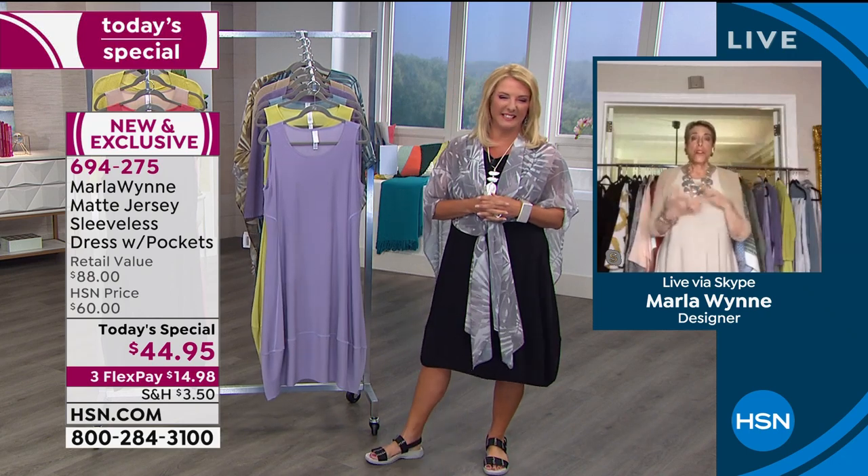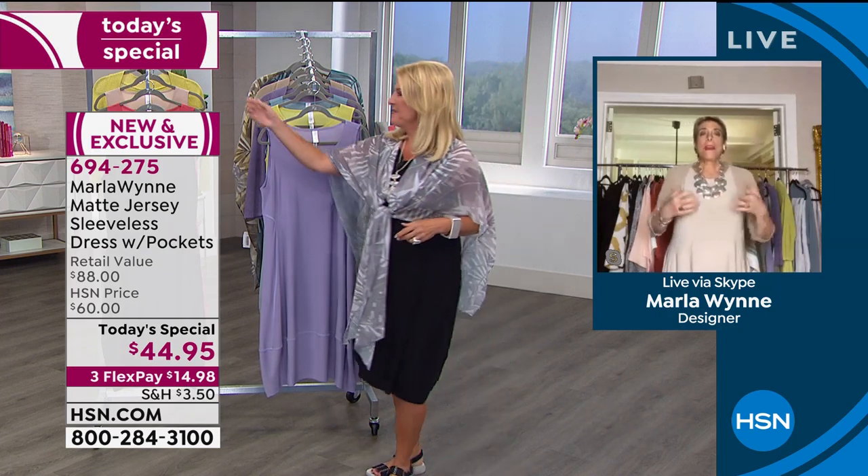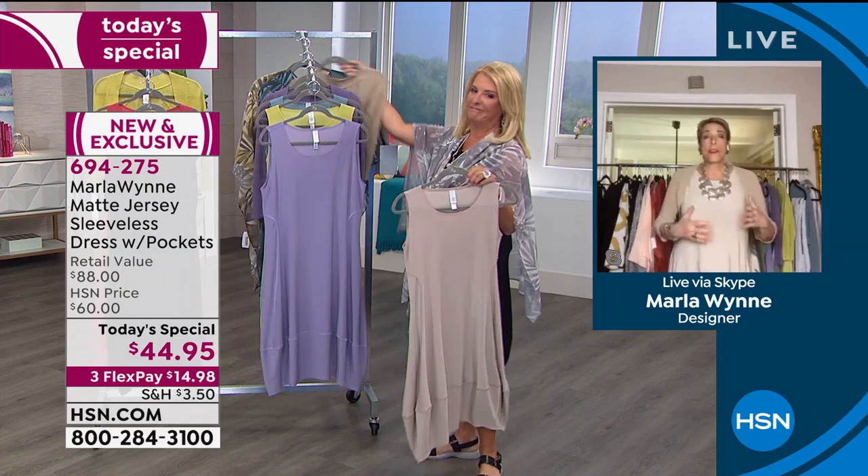Marla is wearing the sand, and she shares a true confession: she made all these great colors and loves them, but the truth is when she goes into her closet, there's a lot of sand, a lot of olive gray, a lot of black, a lot of white — because they are such easy colors to live in all the time. They still have shrugs in the sand.